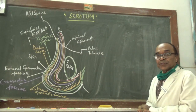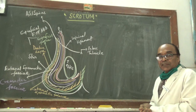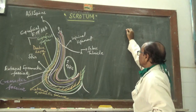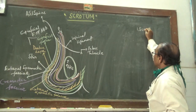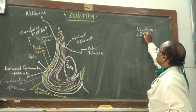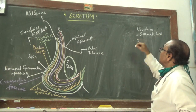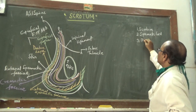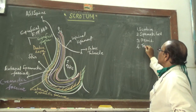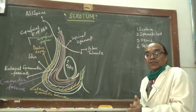Now we will deal about the external genital organs of a male. The external genital organs of a male are: first, scrotum; second, spermatic cord; third, penis. So these are the external genital organs of a male.